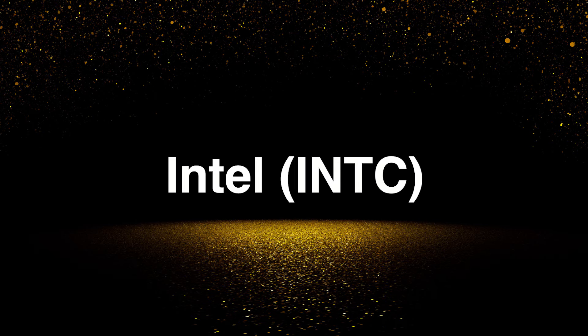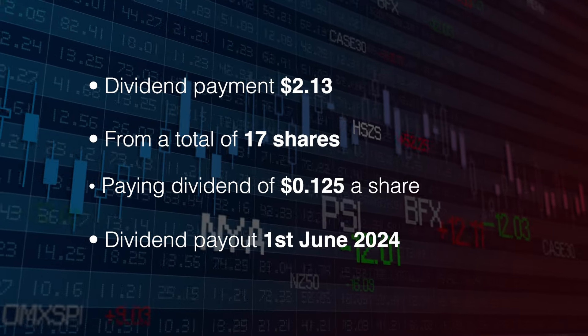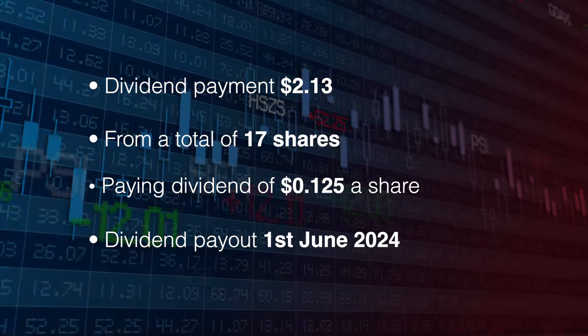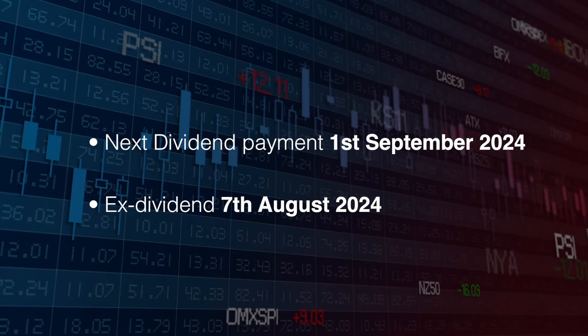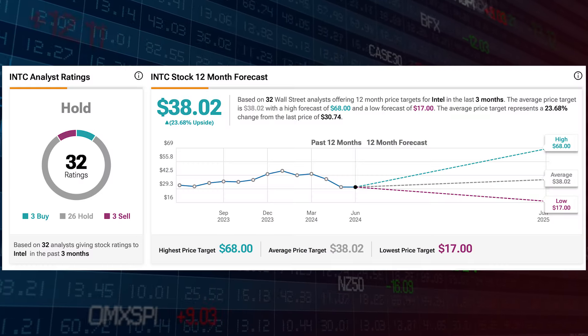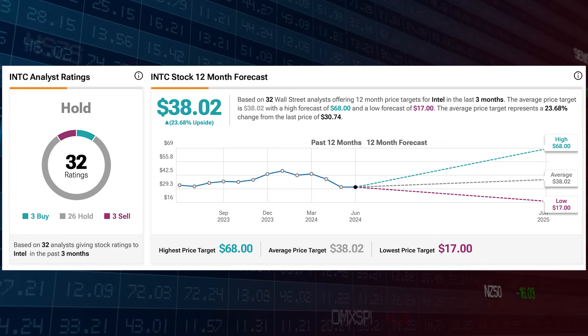First up is Intel, ticker symbol INTC. The payment was for $2.13 from a total of 17 shares, paid on the 1st of June. The next payment is the 1st of September and the ex-dividend date cutoff is the 7th of August. This has a hold rating with an average 12-month price target of $38.02, which is 23.68% upside.